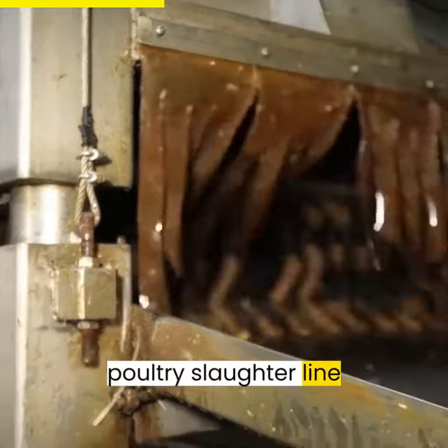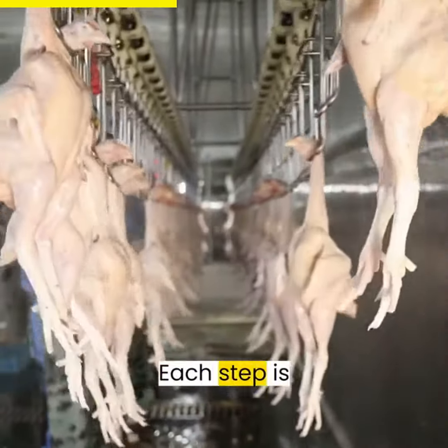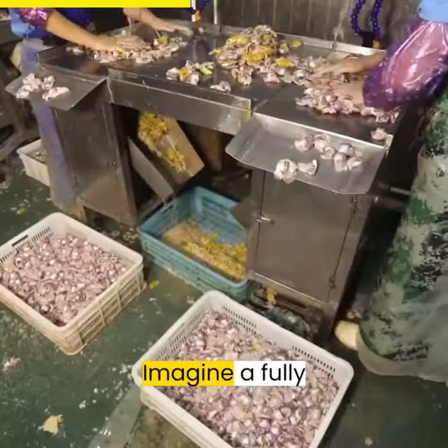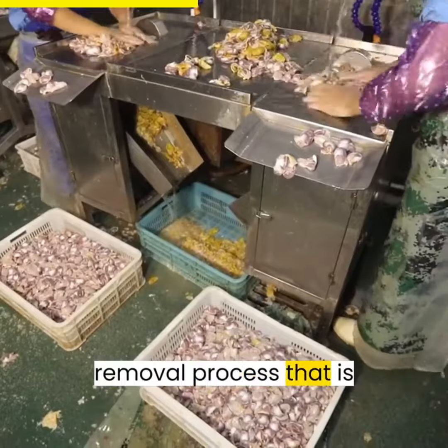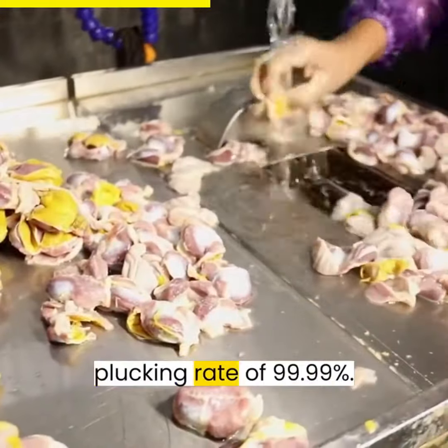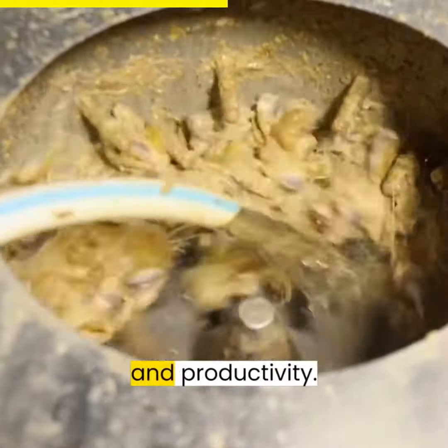The Aroos Complete Poultry Slaughter Line consists of 12 seamless processes, from reception to packaging. Each step is meticulously designed for maximum efficiency and superior results. Imagine a fully automated feather removal process that is effective, clean, and efficient, with an incredible plucking rate of 99.99%. Say goodbye to manual plucking and hello to unrivaled cleanliness and productivity.